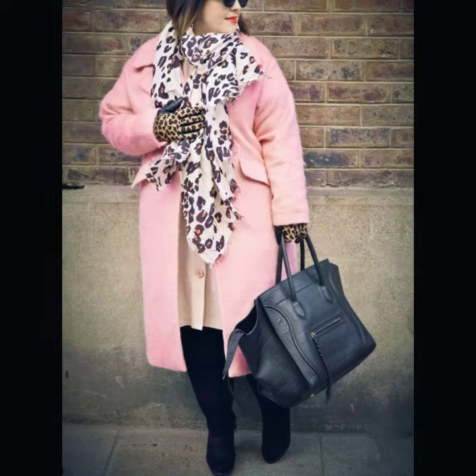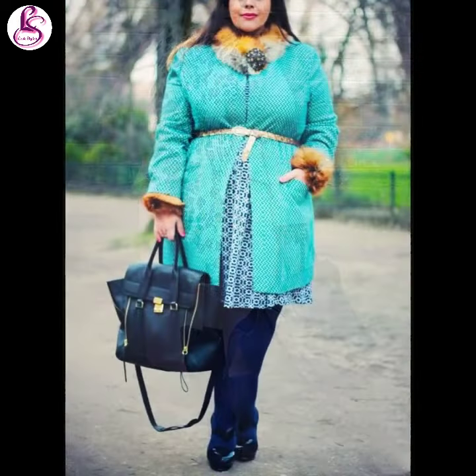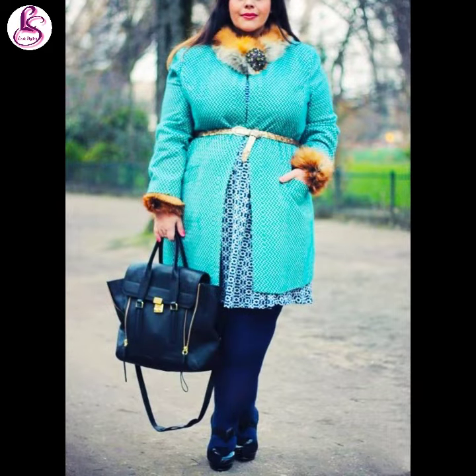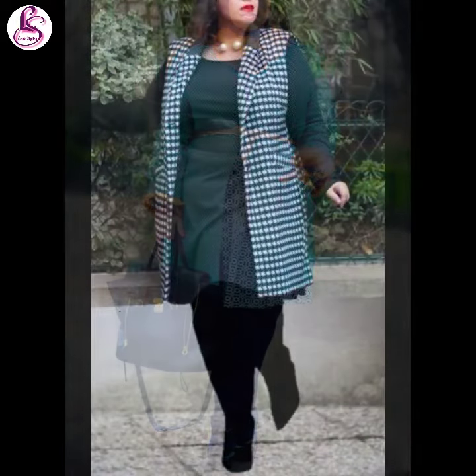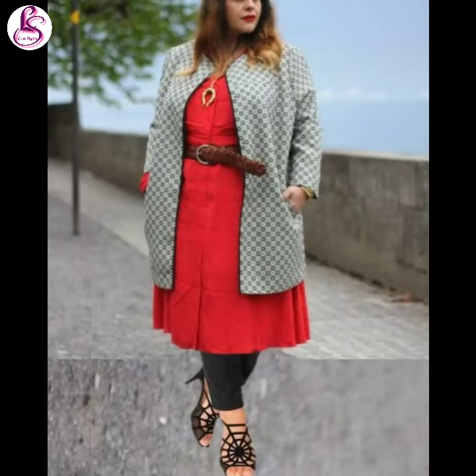Hey guys, welcome to Look Stylish Guys. In today's video I have shared how you can style long coats and tunics in winter. You will get a lot of different looks — as you can see in this image, they have styled long coats and tunics and it looks very good.